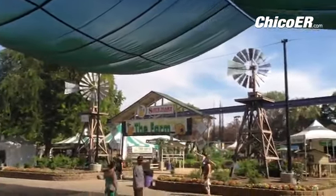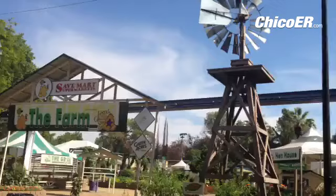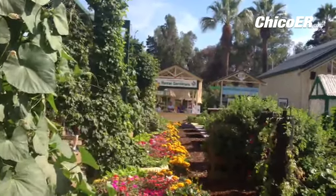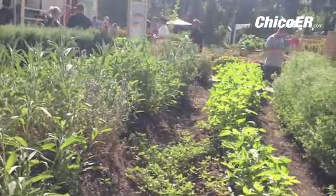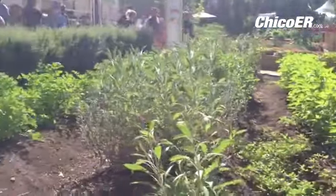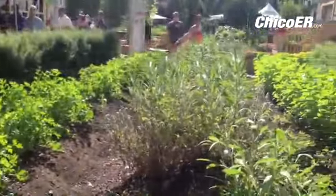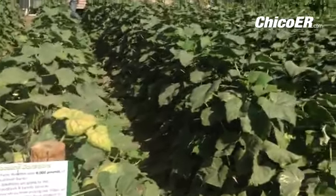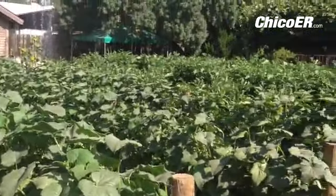After walking all over the fair, we finally came to the farm at Cal Expo. Here they have a great display showing strip irrigation in a lovely herb garden. Looks like these are grown for a food bank — it says last year over 8,000 pounds of produce were donated to local food banks.